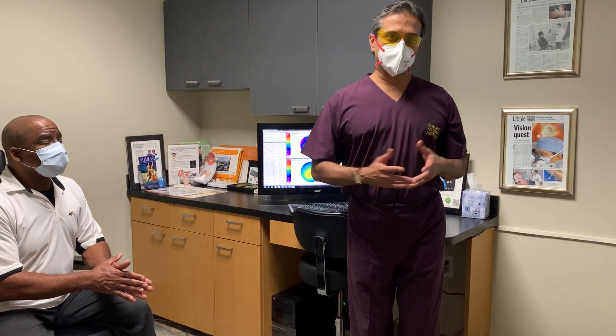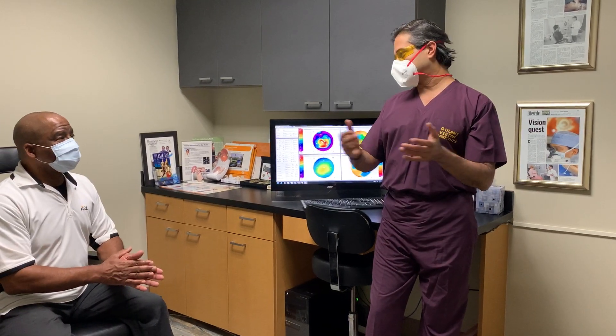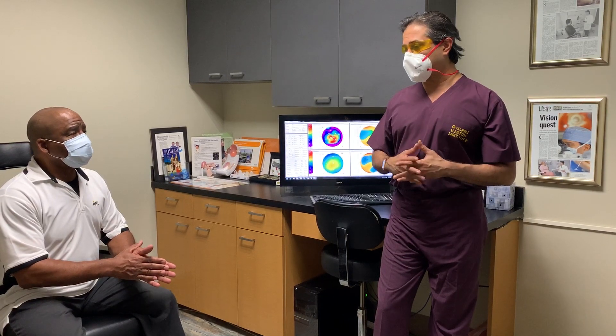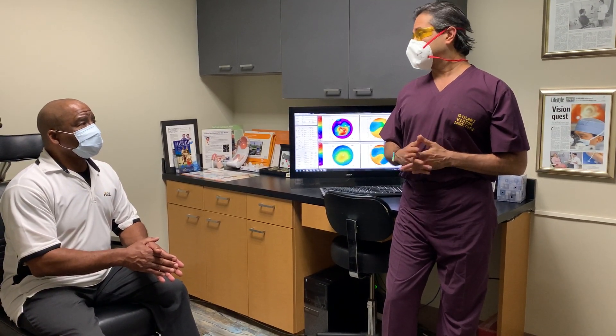Hi, Dr. Gulani. Once again with another post-op patient of mine, I'm Frank St. Hugh. I do the impromptu things to share with colleagues. Tomorrow again, I'm doing a number of webinars, sharing all these concepts that I love to encourage doctors to not give up on keratoconus patients like you.